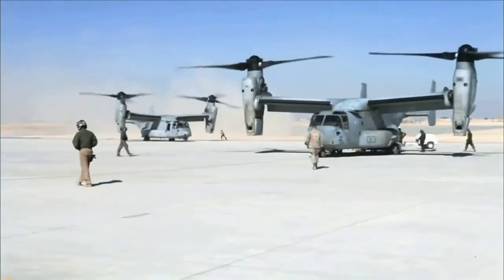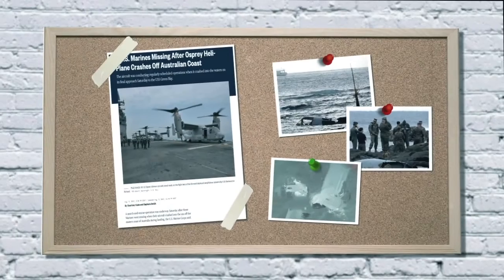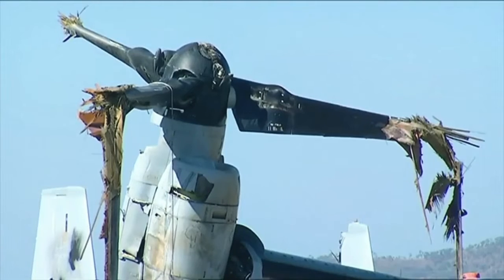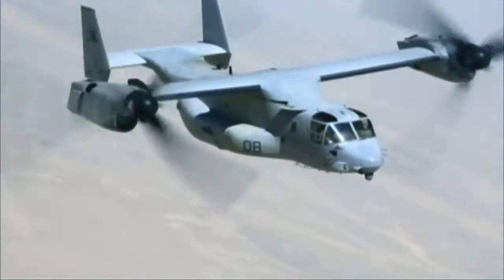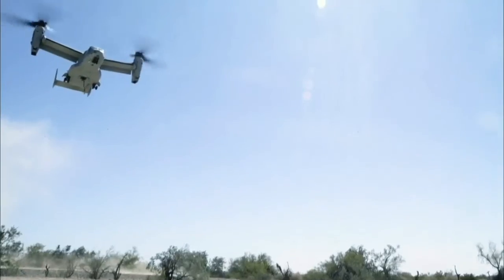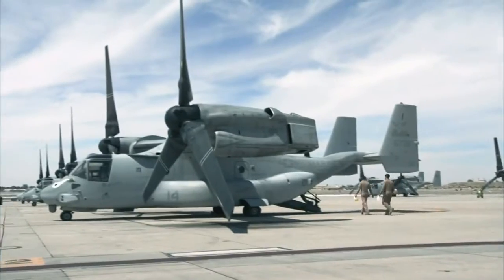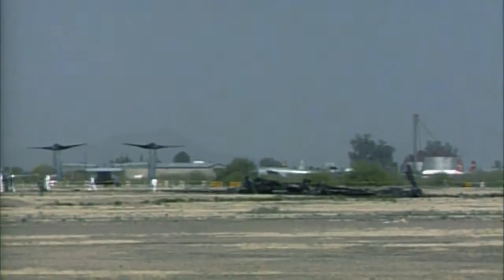Recalling some incidents involving the Osprey: in 2017, off the coast of Australia, an MV-22B crashed while landing on the landing transport ship Green Bay — there were 26 people on board, fortunately 23 were saved. In the same year, near Albaida, Yemen, a USMC MV-22 made a hard landing and was destroyed during evacuation of a U.S. Navy Special Forces group — one man died and four were injured. The biggest incident happened in 2000, when a Tilt Rotor MV-22 assigned to the 1st U.S. Marine Corps Helicopter Squadron crashed while landing at Marana Airport in Arizona due to engine failure at an altitude of 75 meters, killing 19 people.